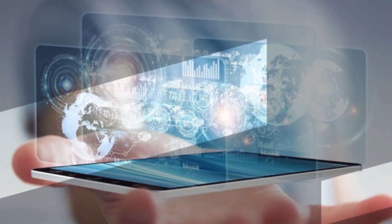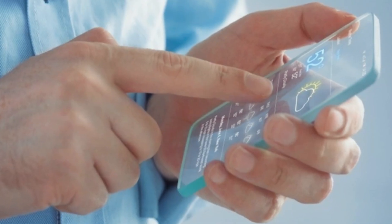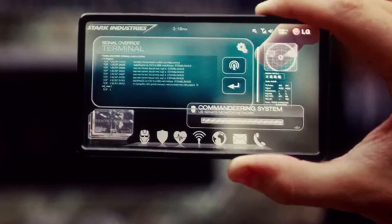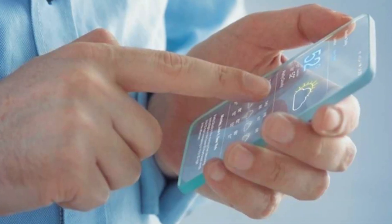Some of the benefits of transparent and holographic phones are: they are more aesthetic and futuristic, as they create a sleek and minimalist look and a sci-fi feel. They are more immersive and interactive, as they create a more realistic and engaging visual experience, and a more intuitive and natural input method.